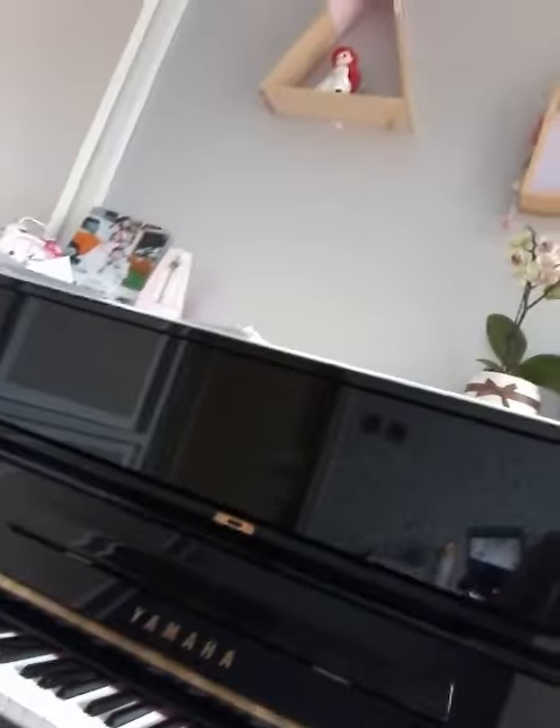First, we've got the piano, because I'm learning piano right now, and I'm sitting on my piano chair.